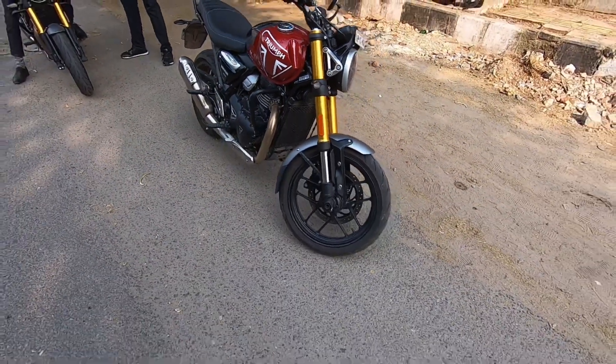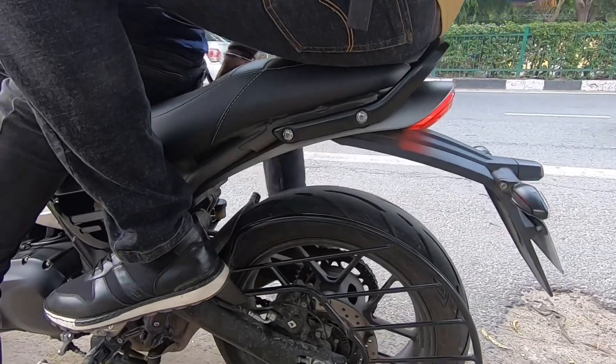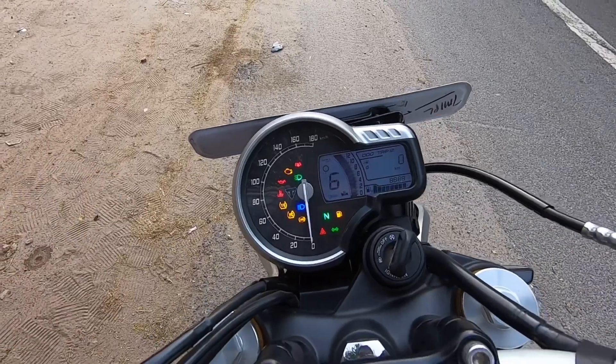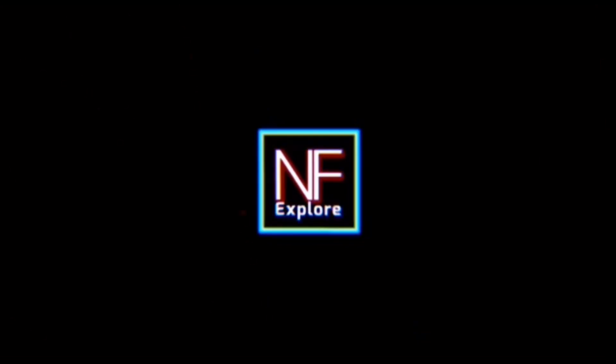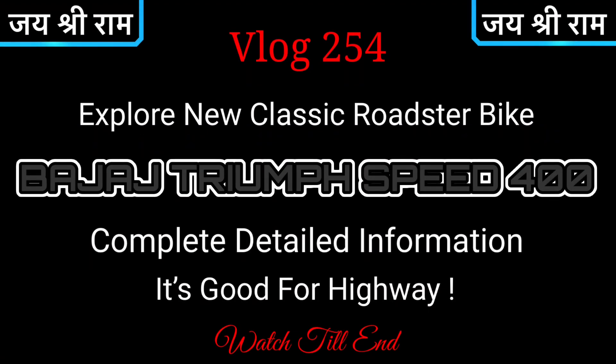Friends, this is the Triumph Speed 400. I saw this thing at Harley and I am showing you here too. You get a massive 400cc engine. Bajaj plus Triumph Speed 400 has launched and it comes with a different level in the market — the price point, features, and engine all at a different level of competition.